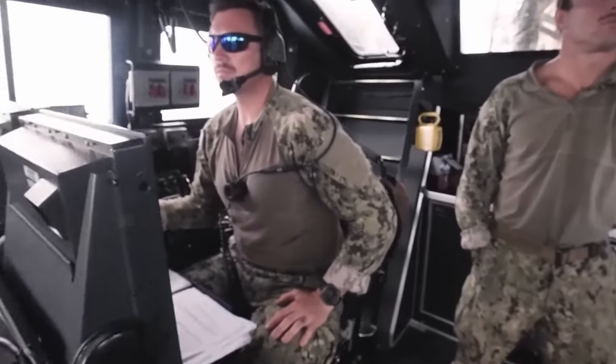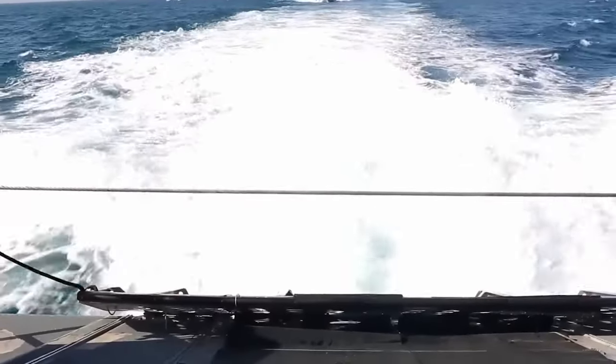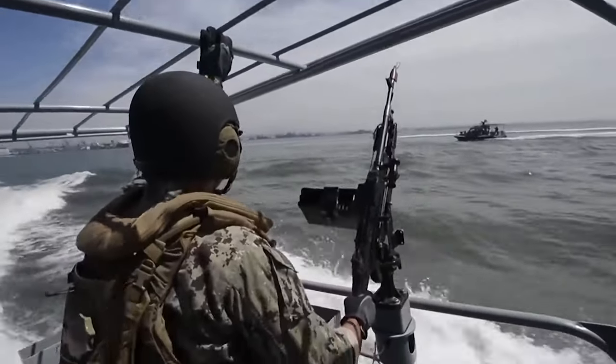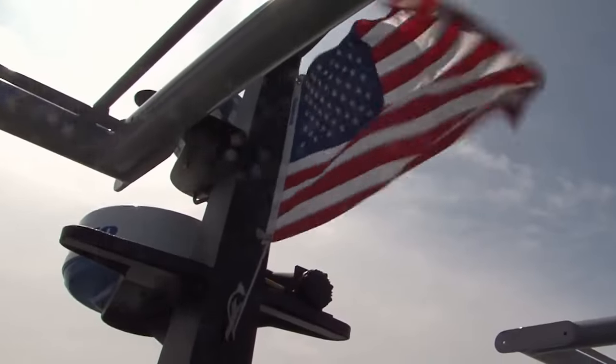This deceptively small vessel punches well above its weight in terms of functionality. Its agility and shallow draft allow it to navigate around complex barrier systems with ease, ensuring their integrity and effectiveness. But don't be fooled — the Beaver isn't a one-trick pony. Their versatility can potentially extend far beyond the Beaver's initial duty, raising the question of whether these boats could become the most valuable ones in the entire US Navy.